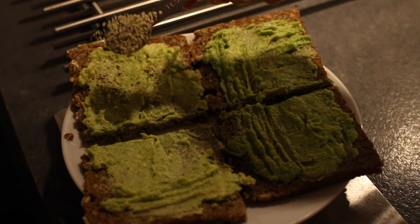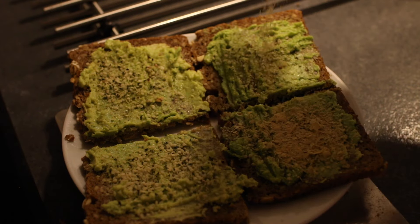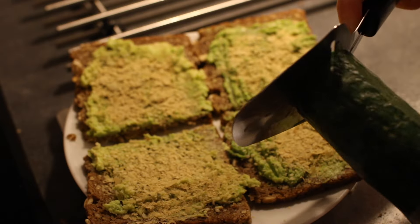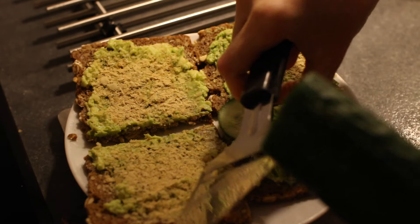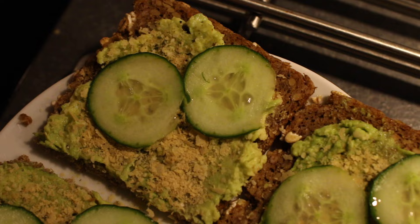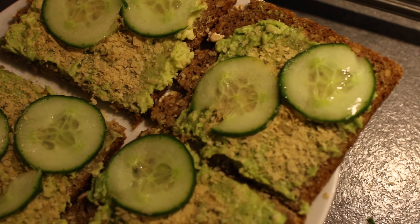I sprinkled on herb salt and nutritional yeast, and for extra protein I added hemp seeds as well. I'm used to only adding herb salt and nutritional yeast so I just did that automatically at first. Then I added cucumber slices — I actually prefer bell pepper on this bread but I didn't have it at home, so cucumber would do.